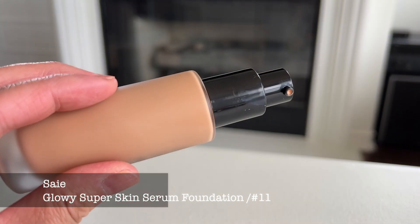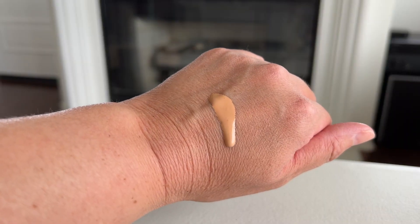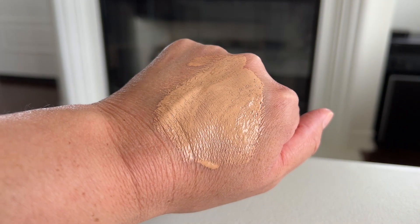The very first product I purchased is this foundation by Say, and this is their Glowy Super Skin Foundation in the shade 11. Yes, I am using a magnifying glass because I think I need glasses. This is the foundation I am wearing today. It is a serum-type foundation — they claim to have skincare ingredients mixed in. It's a light consistency and you can build it up, but I would say it's a light to medium coverage.